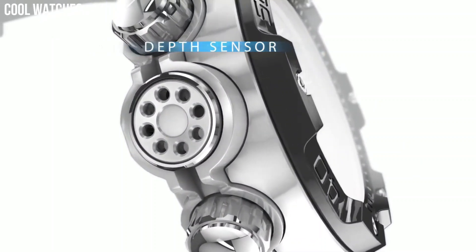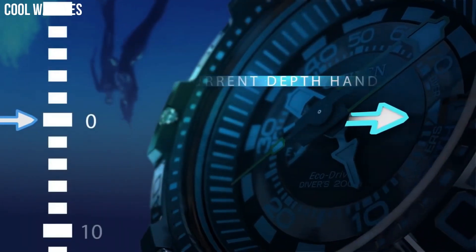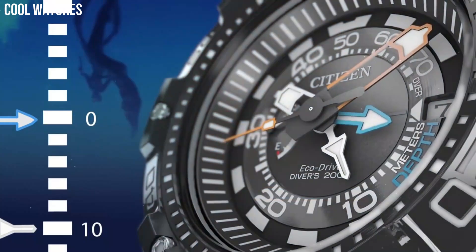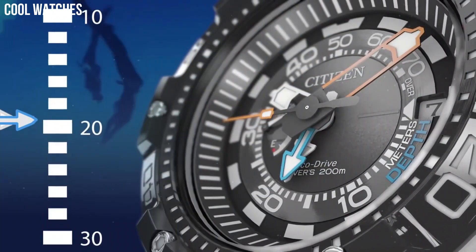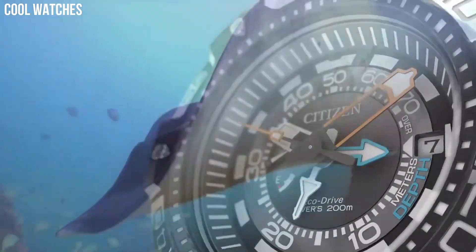Bezel material: stainless steel. Bezel function: unidirectional. Calendar: date. Special features: three-hand, date, luminous hands and markers. Movement: EcoDrive.